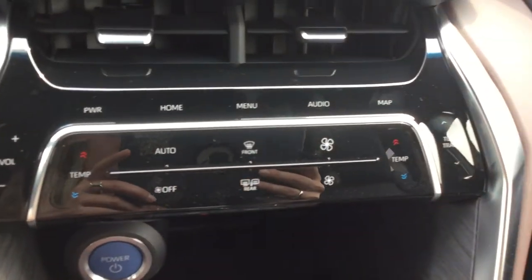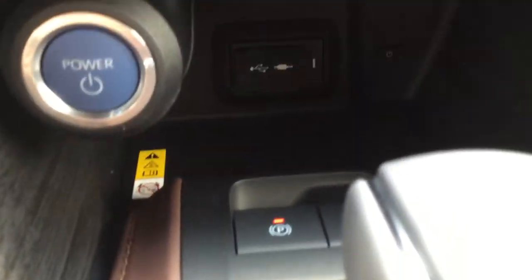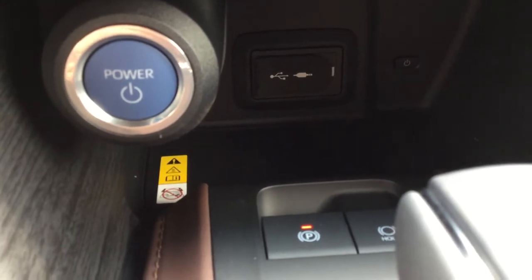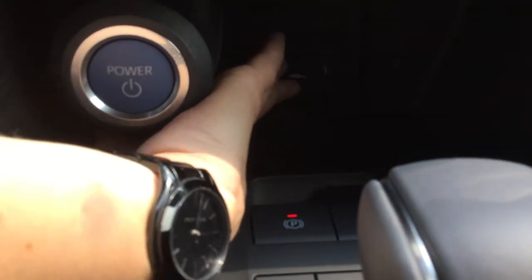Climate control is right underneath those buttons there. Underneath the dash we've got our USB and auxiliary audio inputs — two USB ports and an auxiliary.